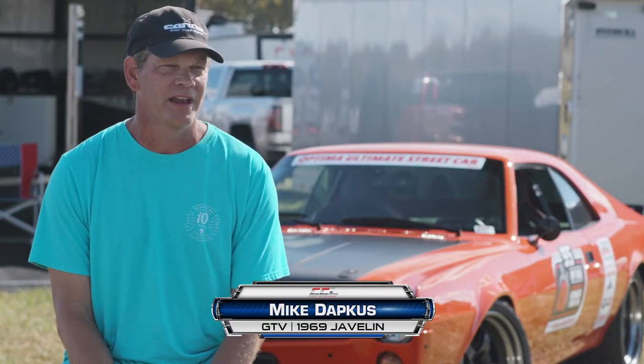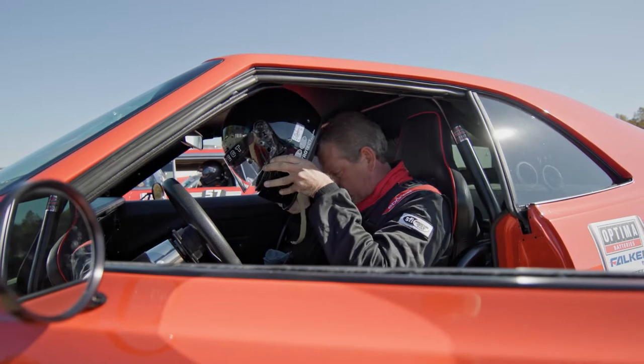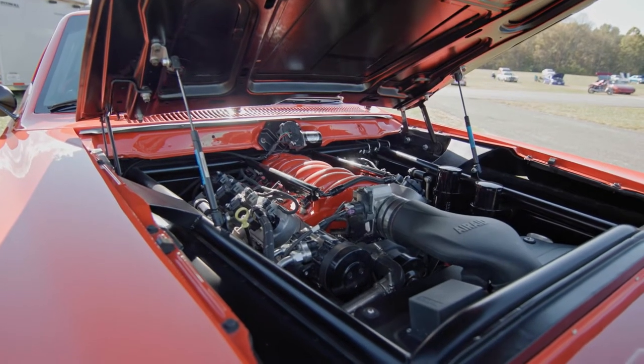For the last five years, this has been the goal, so to be here actually participating is really kind of a dream come true, to be honest.